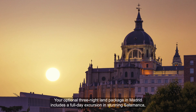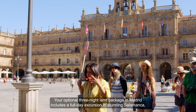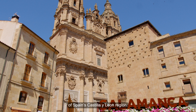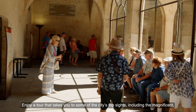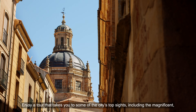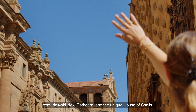Your optional three-night land package in Madrid includes a full-day excursion in stunning Salamanca, a UNESCO World Heritage Site at the center of Spain's Castilla y León region. Enjoy a tour that takes you to some of the city's top sights, including the magnificent centuries-old New Cathedral and the unique House of Shells.